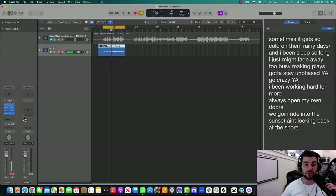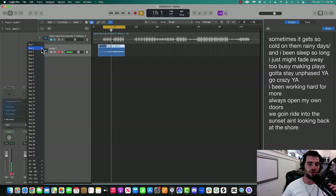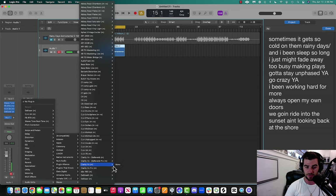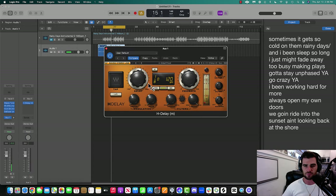Next thing I'll do is what's called a bus for reverb and delay. There's a very specific reason why I don't want to put it right on the main track — I'll explain that after we record. In Logic you can go to Sends. This is called an auxiliary channel. If you're using Ableton or FL Studio, just Google 'how to set up an auxiliary channel AUX.' I'm going to use one of my favorite delays, called H-Delay.